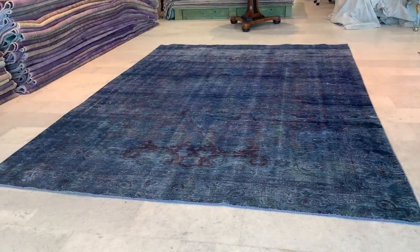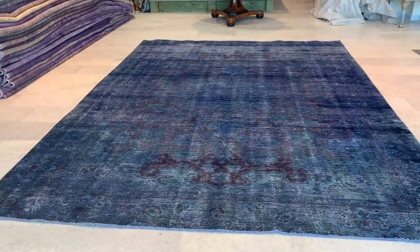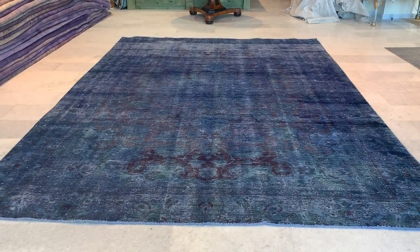This is a vintage carpet, number 19872. It's a Persian handmade carpet. This is a very beautiful carpet, something very special about it.